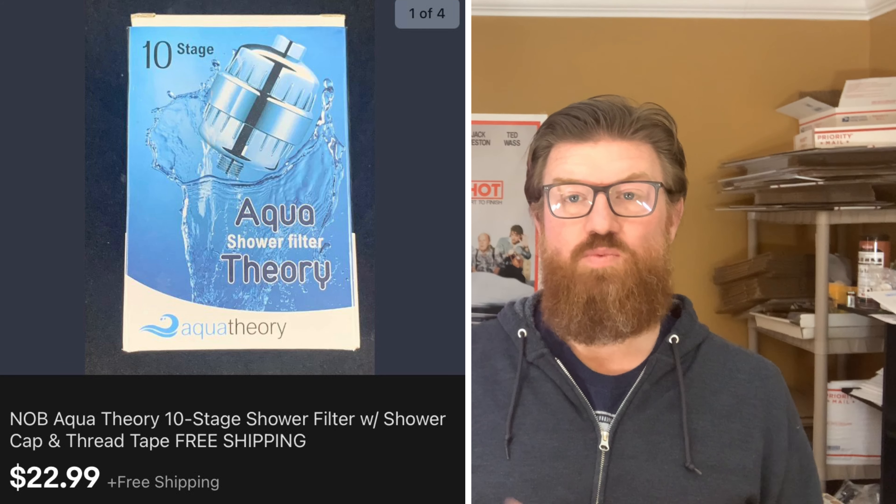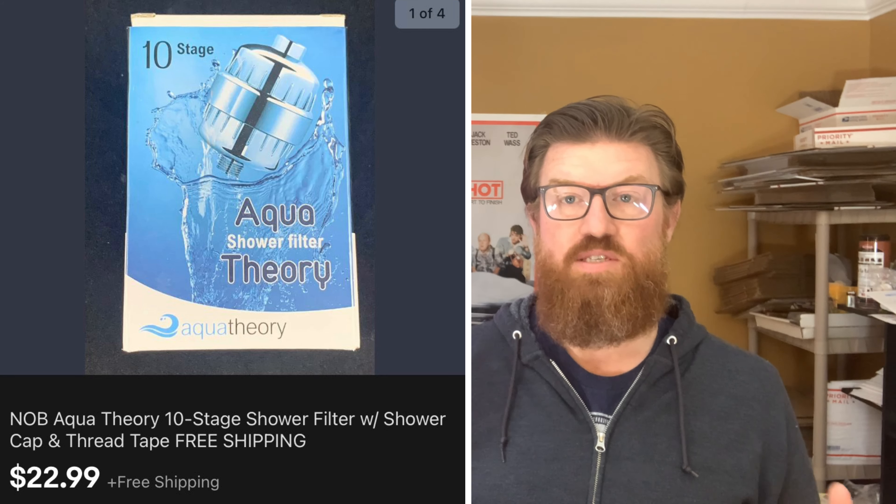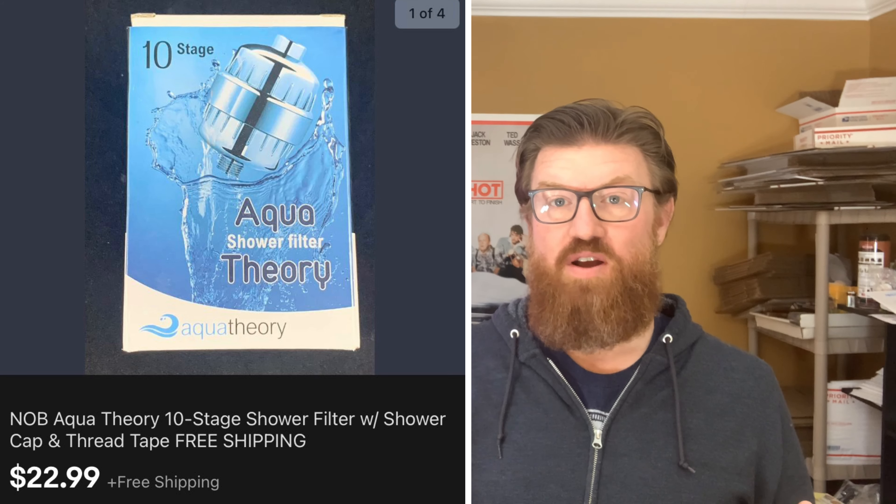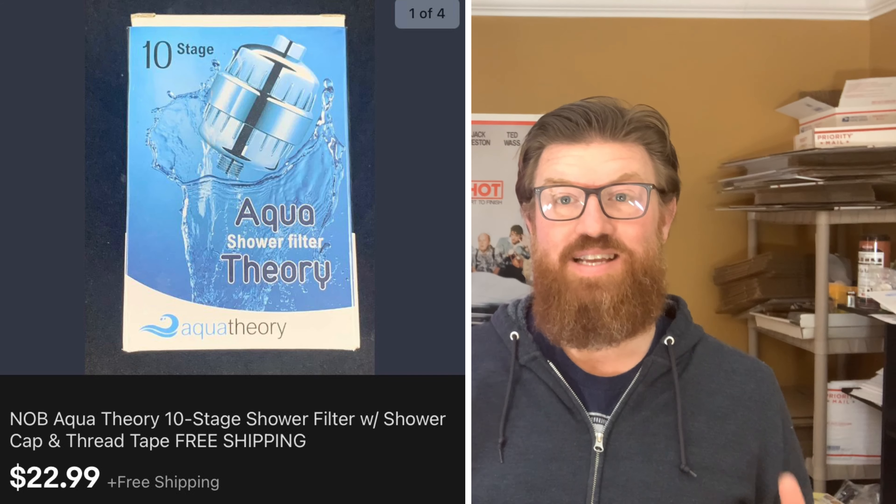And finally, this is a showerhead replacement kit. I picked this up at the live auction as well — it was part of a large lot of items similar to this. It's new in box, my cost is very minimal, and I sold it for $22.99 with free shipping.